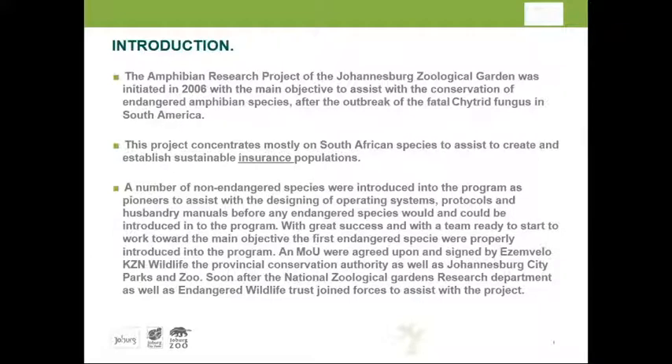With great success achieved with five species, the zoo contacted KwaZulu-Natal and Dr. Adrian Armstrong to say they were ready to move on to endangered species. The first endangered species decided upon was the Pickersgill's reed frog, Hyperolius pickersgillii.